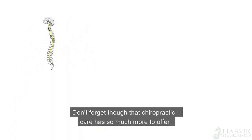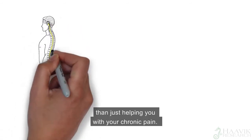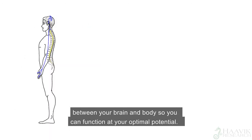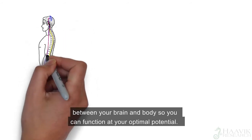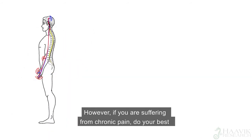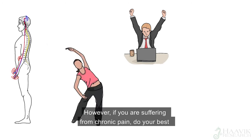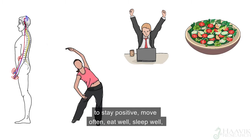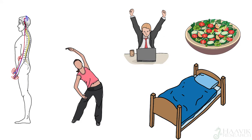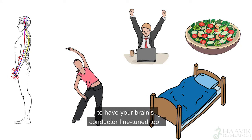Chiropractic care has so much more to offer than just helping you with chronic pain. Chiropractic care is all about improving the communication between your brain and body so you can function at your optimal potential. However, if you are suffering from chronic pain, do your best to stay positive, move often, eat well, sleep well — and go and see your family chiropractor to have your brain's conductor fine-tuned too.